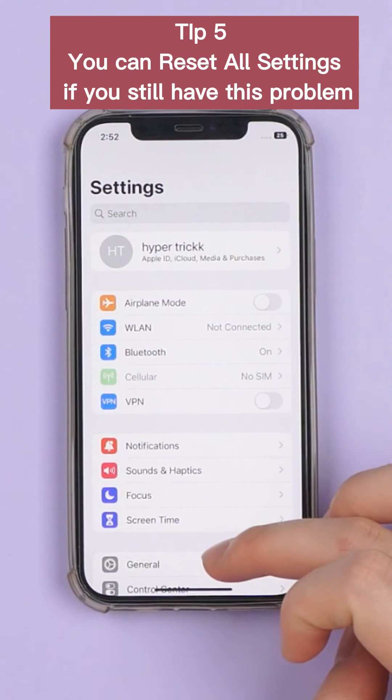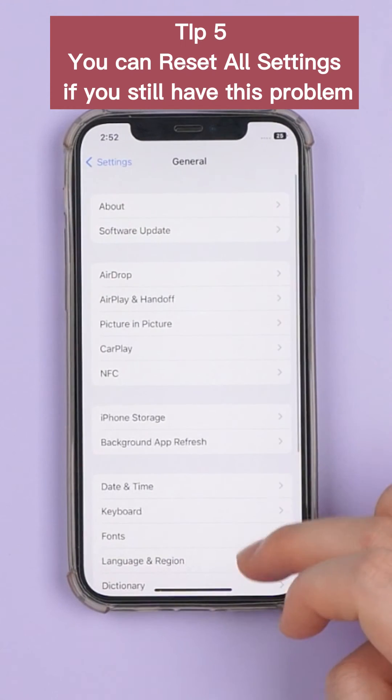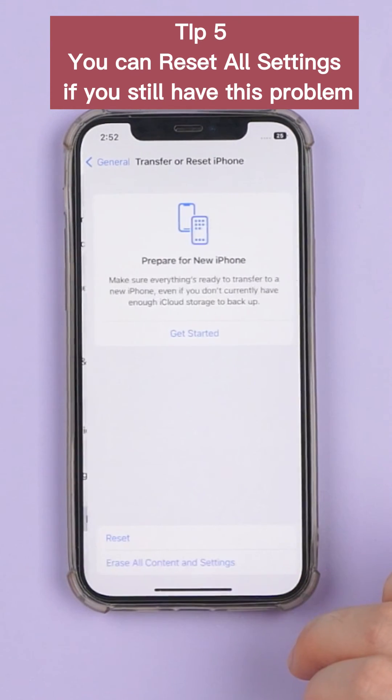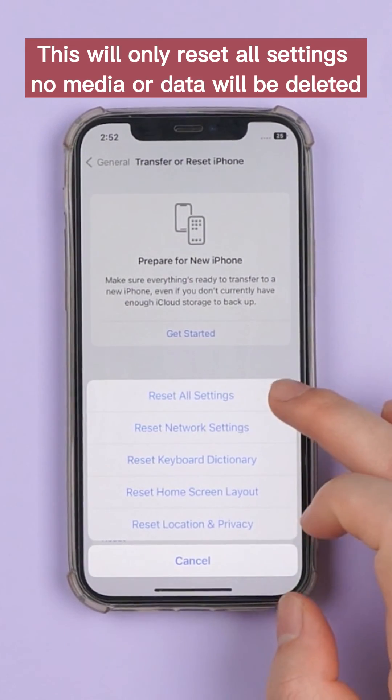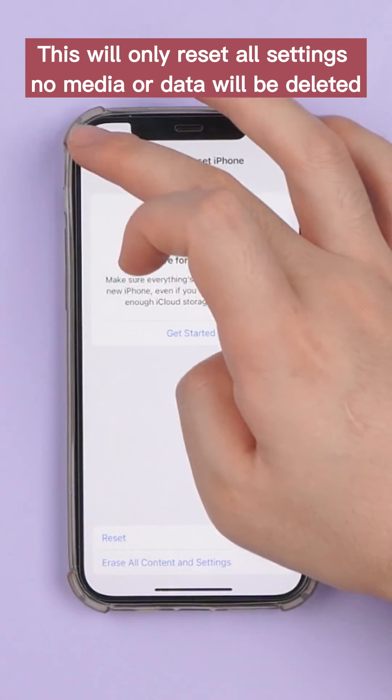Tip 5: You can reset all settings if you still have this problem. This will only reset all settings — no media or data will be deleted.